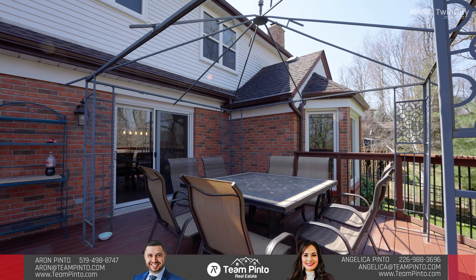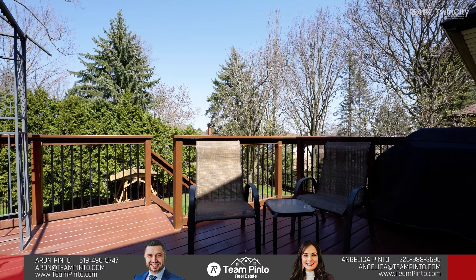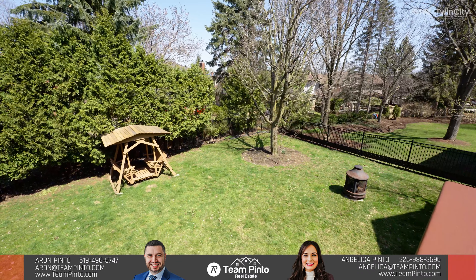You will fall in love with this backyard oasis, which is perfect for entertaining, starting off with this oversized deck with gazebo. It is also spacious and private, surrounded by many mature trees, and takes full advantage of the 68-foot frontage.